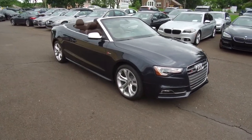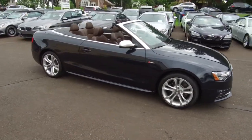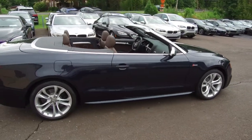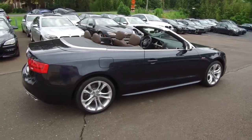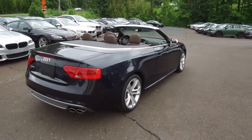We'll take a quick walk around. The color they call this is Moonlight Blue — it's a really, really dark blue, looks nearly black. Audi used to make a color called Pearl Black and this is awful close. This one's got the chestnut brown leather interior; it's a nice color combo.